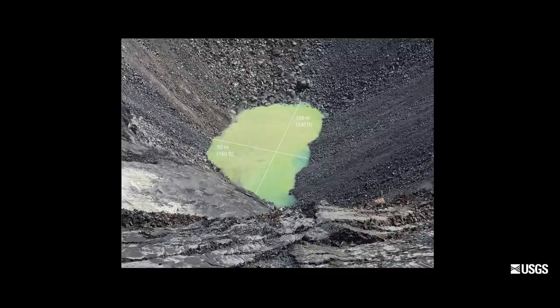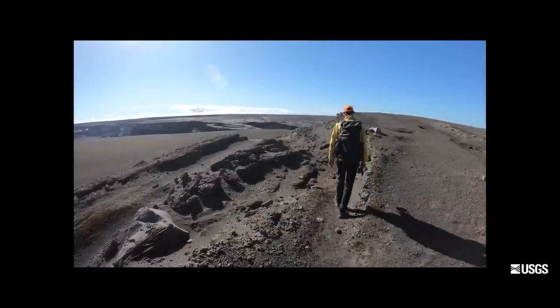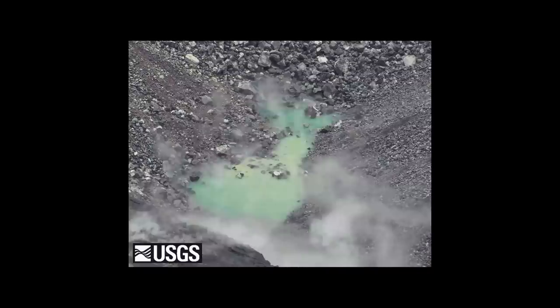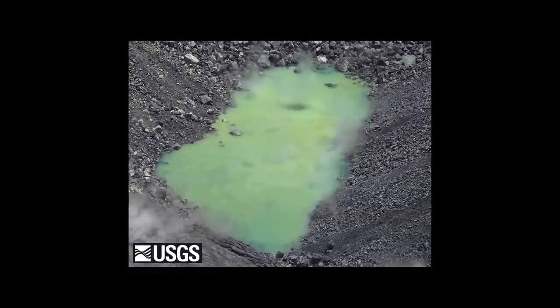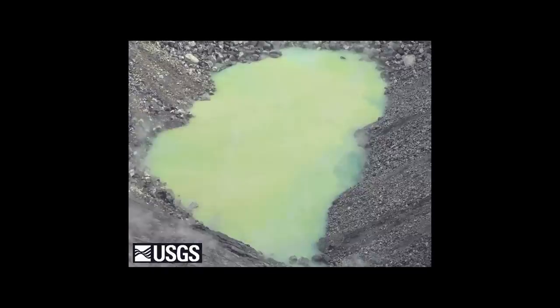It's a pretty big size and a pretty big change over a relatively short period of time. We've been tracking this water level rise very closely on a near daily basis. What we see is that the rise rate is relatively steady — about six inches per day. The total depth of the pond is approaching 10 meters, so a little over 30 feet deep.